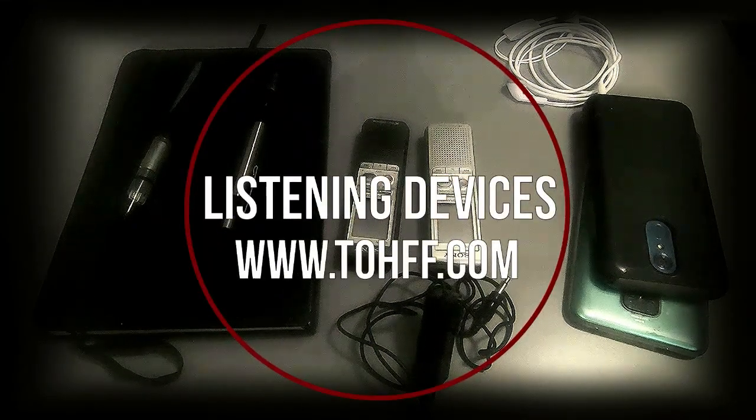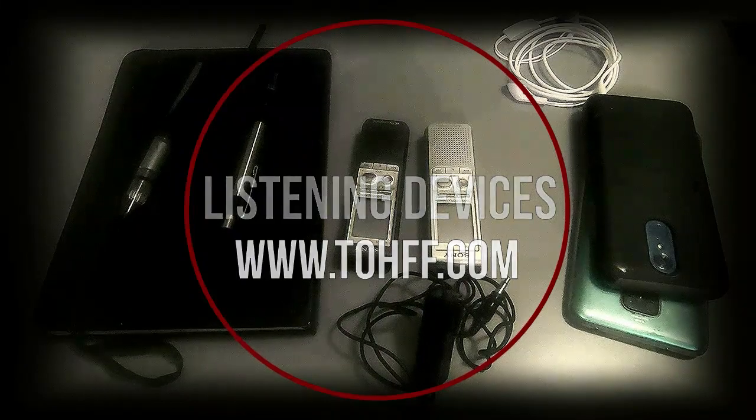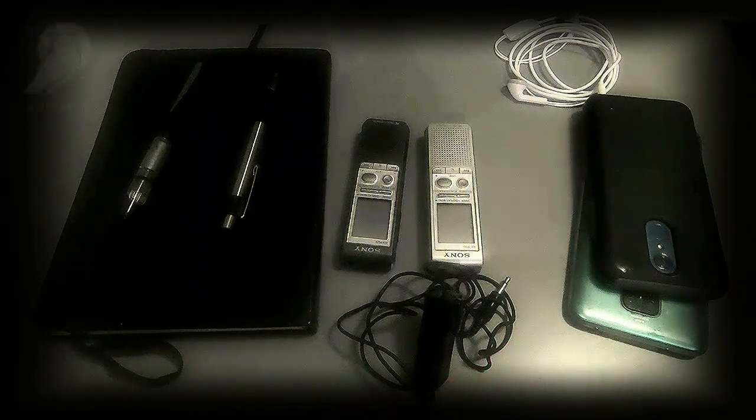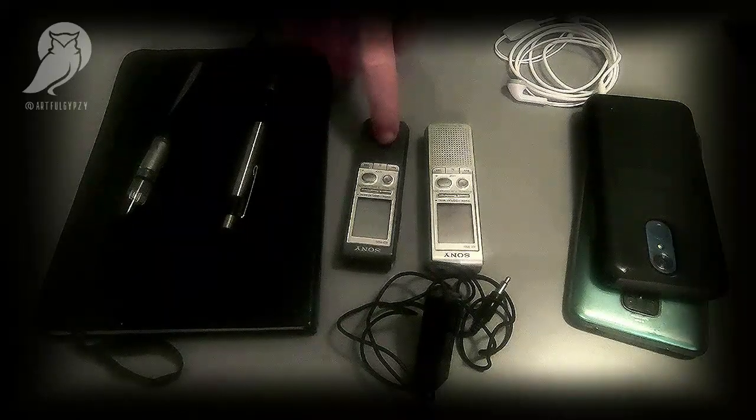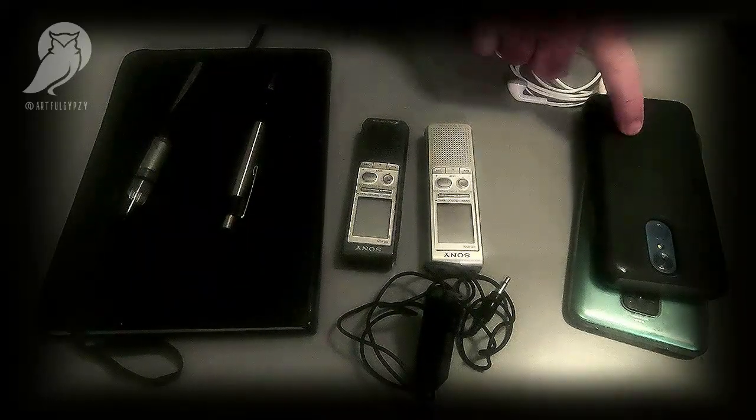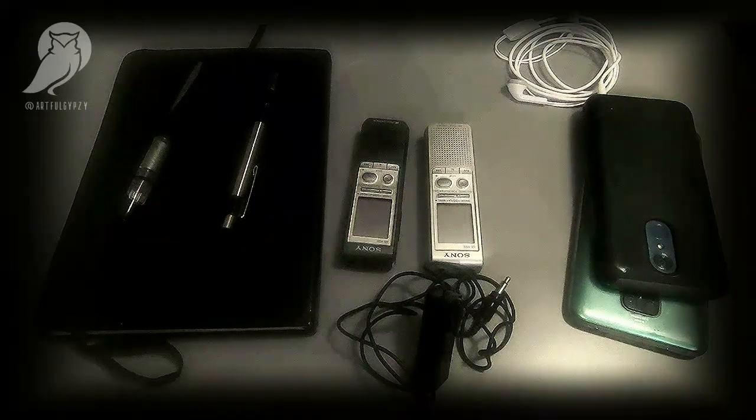What I'm going to talk about today briefly is listening devices — more like things that can be used as listening devices but are generally everyday objects. When you talk about listening devices and bugs, most people think about what they've seen in the James Bond or Jason Bourne movies, but there are plenty of fairly common items out there that can be used to listen into people's conversations. We've got dictaphones, which I'll talk about in a moment, and cell phones.